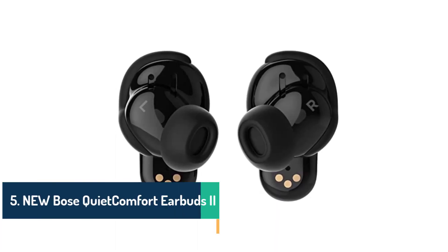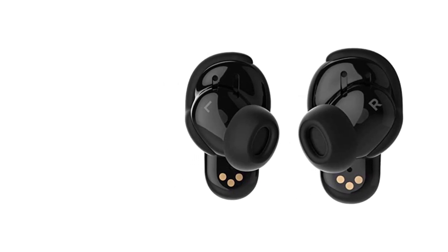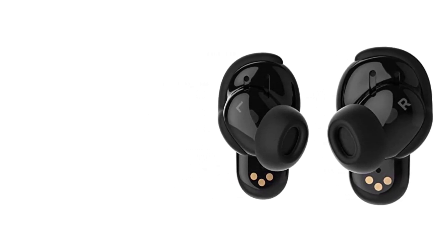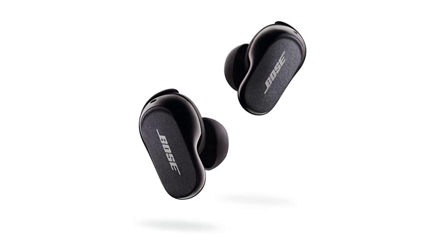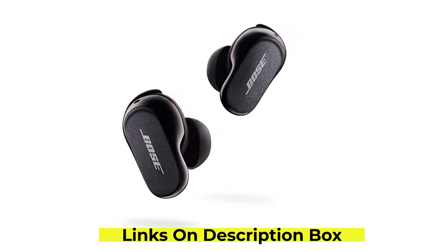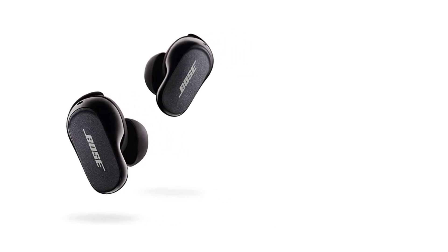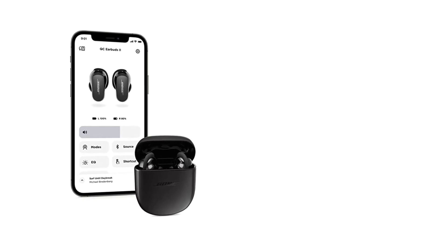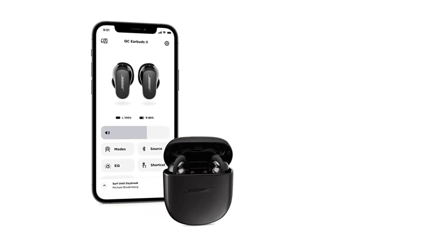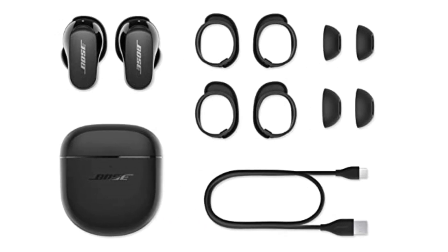Number 5: New Bose QuietComfort Earbuds 2. Bose has always been synonymous with exceptional audio, and the QuietComfort Earbuds 2 continue that legacy. With their proprietary ActiveEQ technology, these earbuds deliver a rich and balanced sound profile across various genres. From the deepest bass to the crispest highs, every note is rendered with remarkable clarity and precision. The active noise cancellation is a game-changer — Bose has refined their noise-cancelling technology to provide an immersive experience that blocks out the hustle and bustle of the outside world. The moment you put these earbuds on, you're transported to a realm of pure audio bliss.